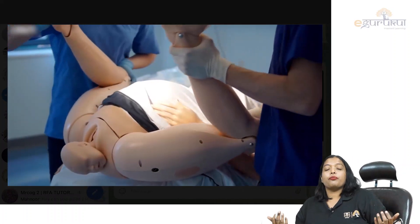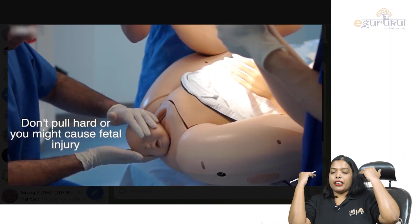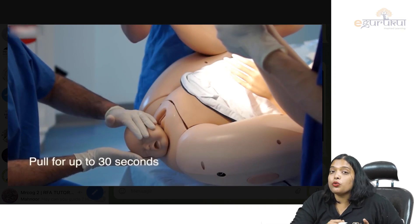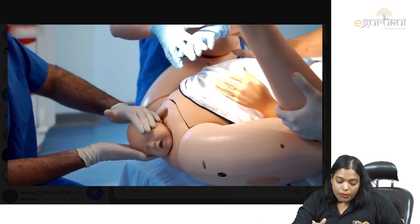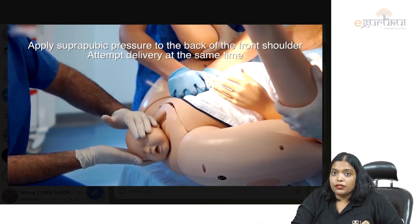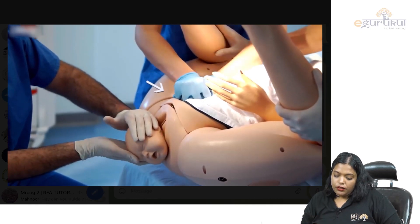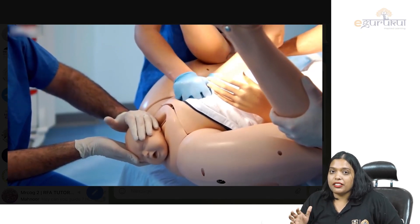In the McRoberts maneuver, you hyperflex both limbs on the abdomen and abduct. This will tilt the pelvis cephalad and may dislodge the shoulder. You maintain this McRoberts position throughout. However, a complication of prolonged McRoberts positioning is injury to the lateral cutaneous nerve of the thigh, which is called Meralgia Paresthetica.